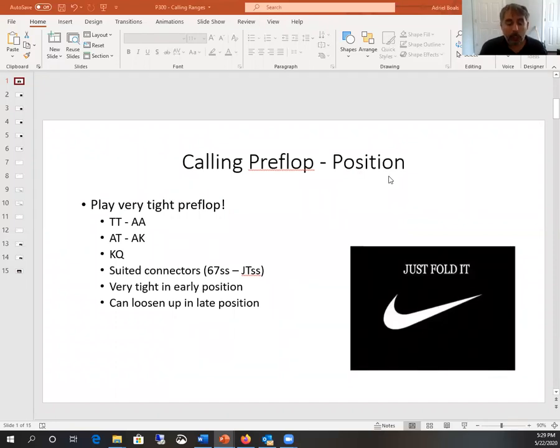The short answer is: play very tight preflop, and I cannot stress that enough. By tight I mean playing very conservative, only premium hands — only very strong hands. Specifically, hands like pocket aces, the strongest possible hand, down to other pocket pairs as low as pocket tens. So that includes pocket tens, pocket jacks, pocket queens, pocket kings, and pocket aces. We definitely want to be playing and raising with all of those hands.